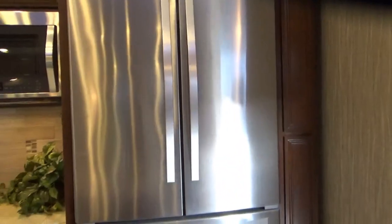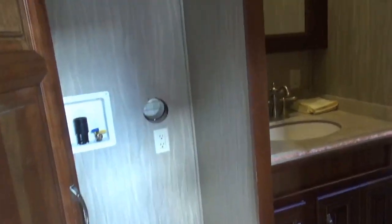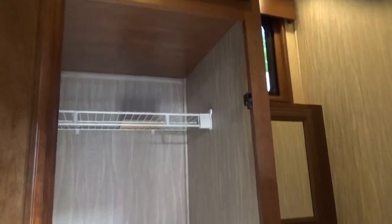Yeah, and this is the half bath. Cabinet above. Half bath, washer-dryer — place for washer-dryer. Storage for really tall people. Yes — that's where your Christmas decorations are. That's right.